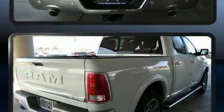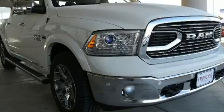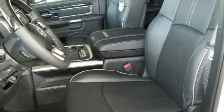It includes leather upholstery, a built-in garage door transmitter, a rear-step bumper, turn signal indicator mirrors, rain-sensing wipers, adjustable pedals, a bed liner, and cruise control.